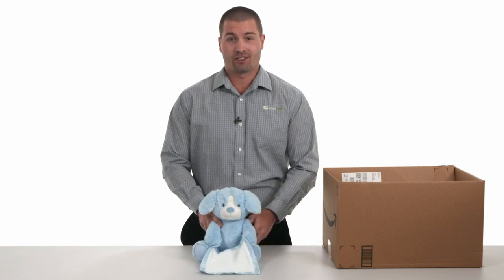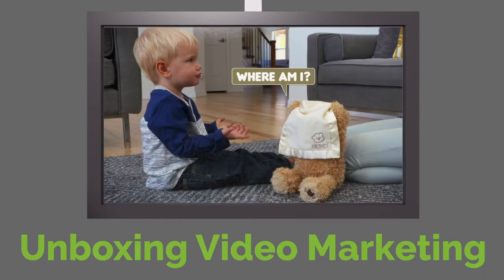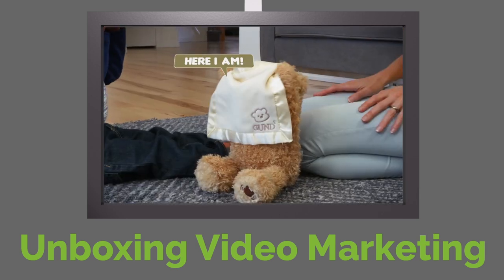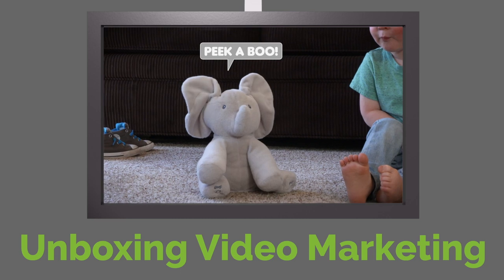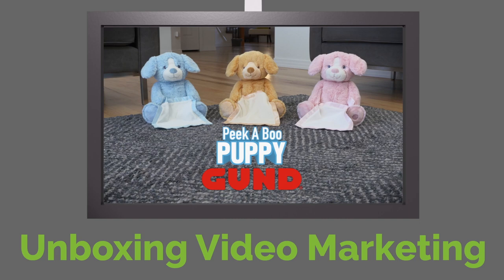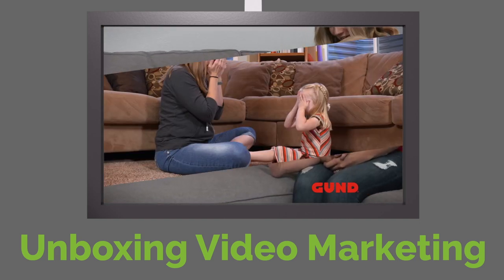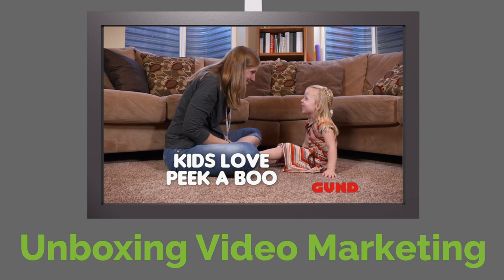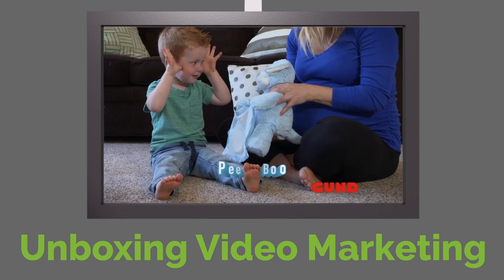So now let's cut to the video that's made this product so successful. Introducing the brand new Peekaboo Puppy from Gund. Peekaboo is the most fun with you. From a very young age, kids love to play peekaboo and they'll love the Peekaboo Puppy.